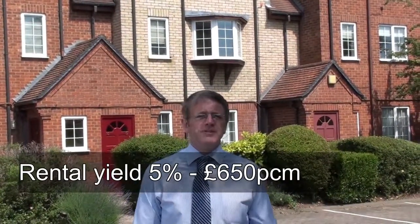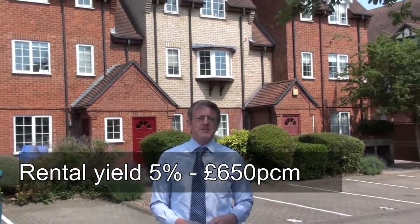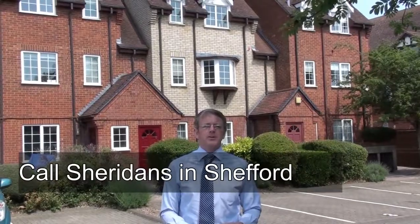These look really well. You would achieve a rental yield of 5% on this, and they are rare opportunities nowadays in and around the area. So you would achieve £650 a month — it's a great investment. Take a look at it online and if you're interested in viewing it, get in touch with Sheridan and have a look. Thanks very much.